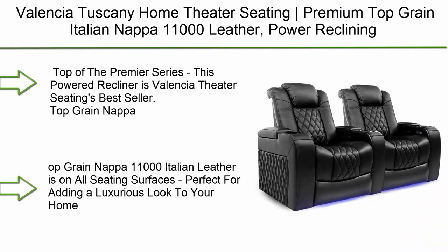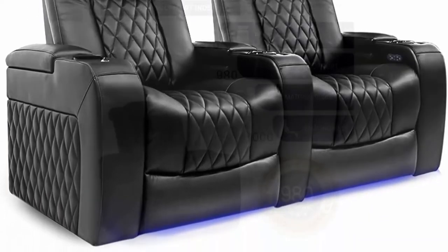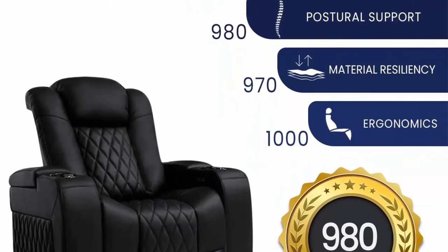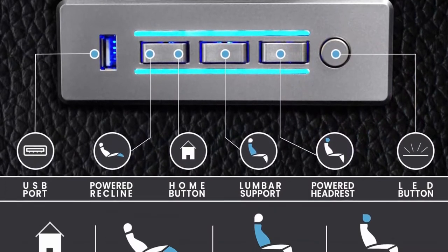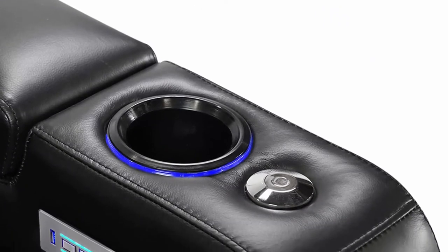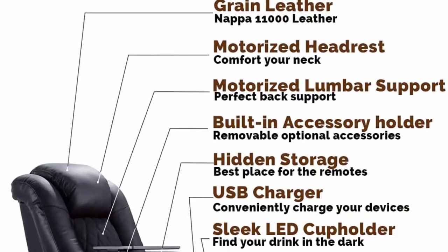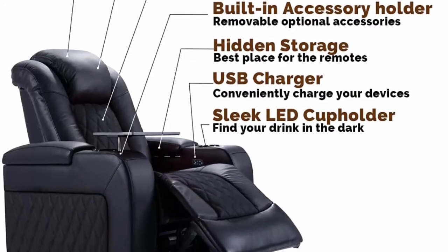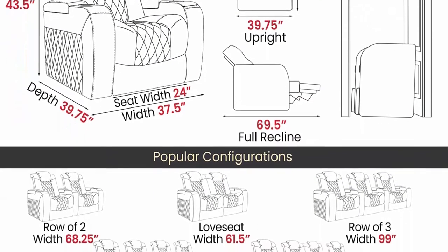Top 5: Valentia Tuscany Home Theater Seating with premium top grain Italian Napa 11,000 leather, power reclining, power lumbar support, and power headrest, row of two in black — Valentia's number one bestseller. Features diamond stitch leather finish, power recline, power headrest, and power lumbar support to adjust cushions to fit the shape of your spine. Deep arm storage compartment, LED cup holder, base lighting, and USB port to charge your devices.